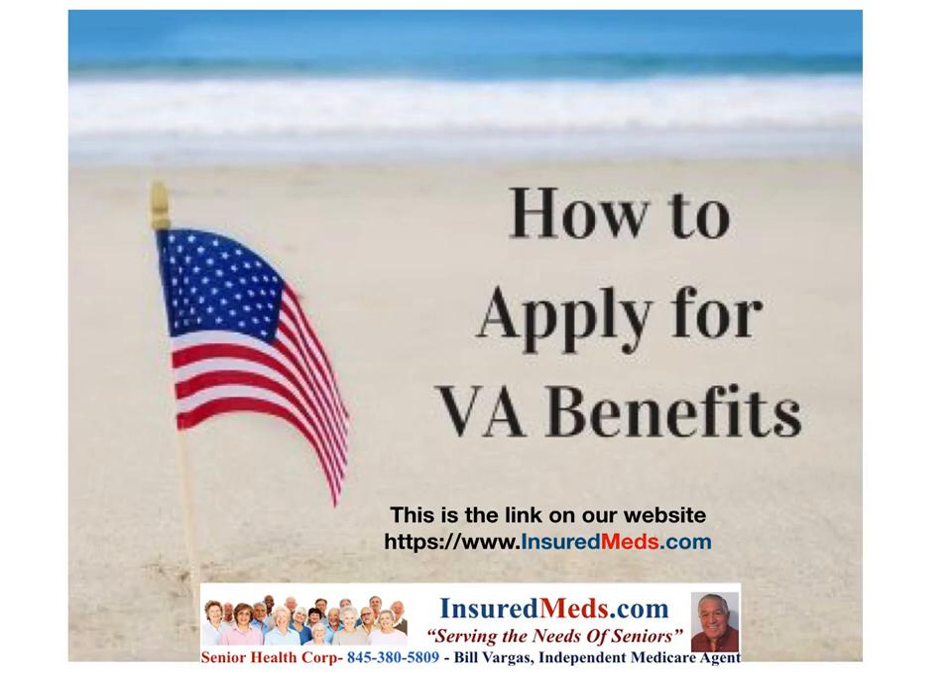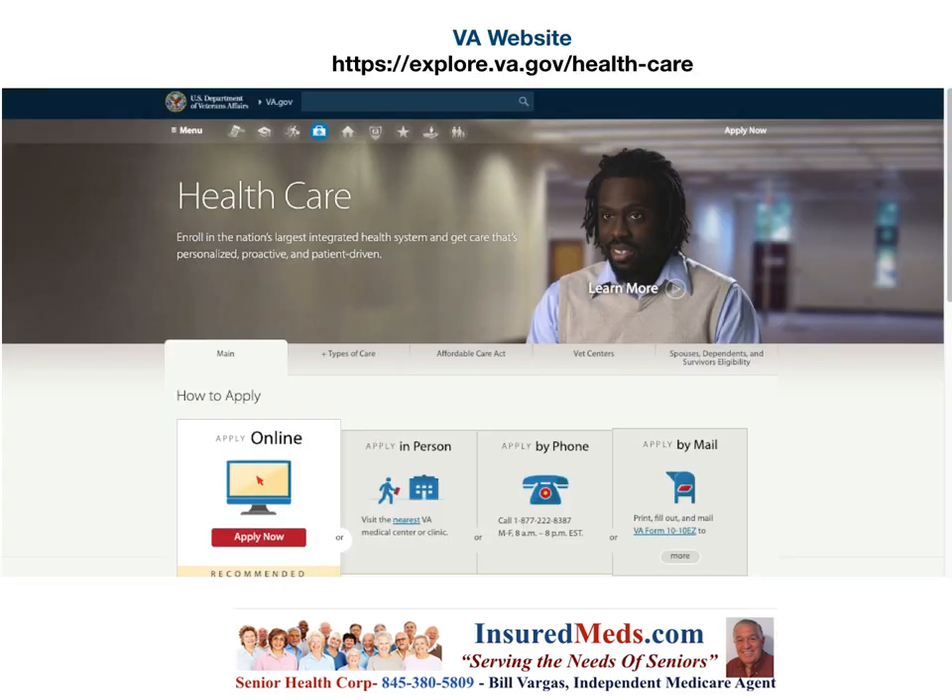How to apply for VA benefits. We've gotten a lot of requests from across the country for information on how to apply for VA benefits, what those benefits are, and what the requirements are. This video is a little long and I suggest you stop it to pull down the information or write down the telephone numbers, email addresses, or websites. We provide a link on our website at insuredmed.com directly to the VA application process. The URL is explore.va.gov/health-care, but if you go to insuredmed.com it will take you directly there.